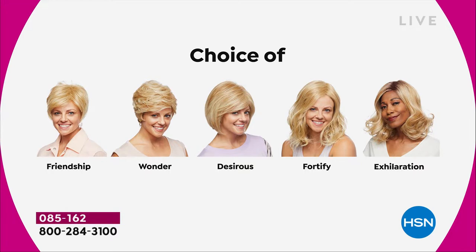Maybe pick two because you're saving $30 on each. There's the Friendship — your really cute little short cut. The Wonder. The Desirous is brand new — this cute little razor cut bob. The Fortify is the longest one. And then we have the Exhilaration, which is actually textured a little bit differently — you're getting great volume and a little bit of texture at the root. It's just a little bit longer with a great sort of wave at the end.